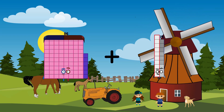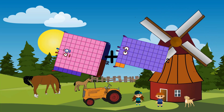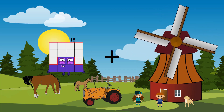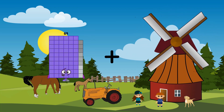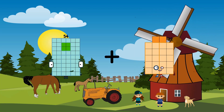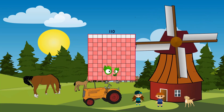86 plus 62 equals 148. 54 plus 56 equals 110.